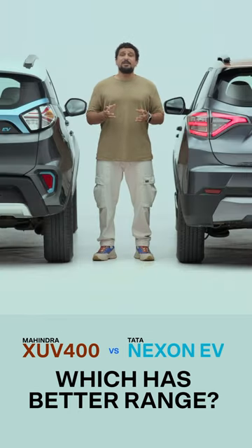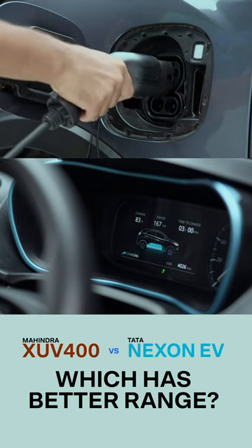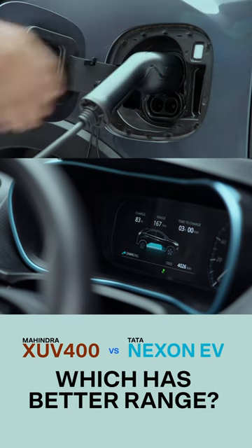Both battery packs come with 8-year, 1,60,000 kilometer warranties, so you could choose either. They also have similar charging times and charging speed options.